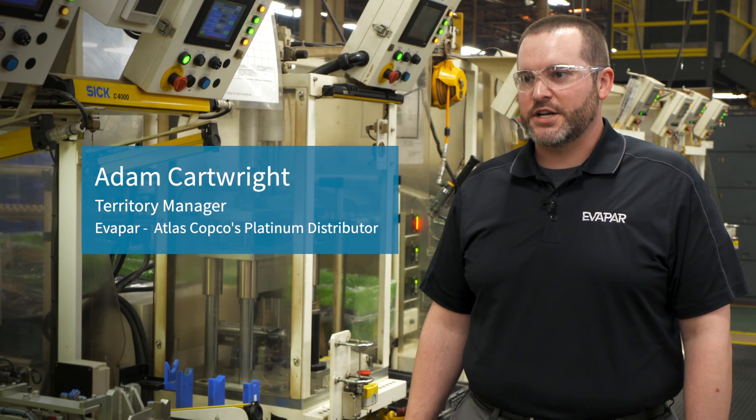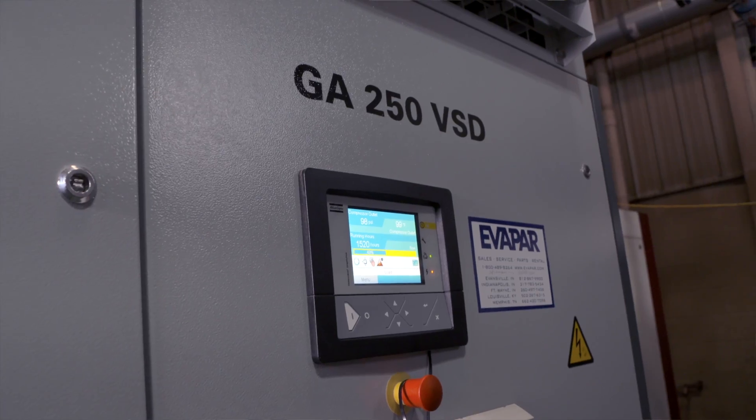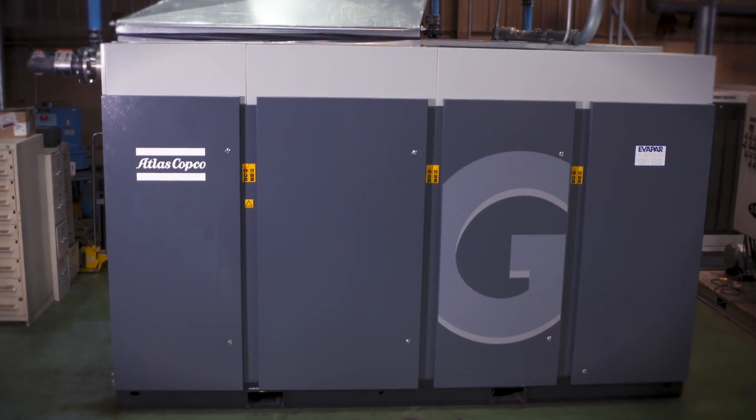When we did the air study for Douglas Auto Tech, we came to the determination of a GA-250 VSD. The GA-250 VSD made the most sense because they truly had a varying capacity of air usage between their shifts.